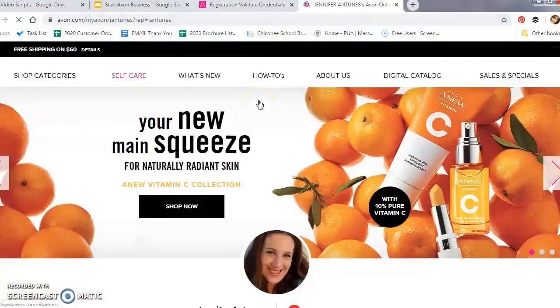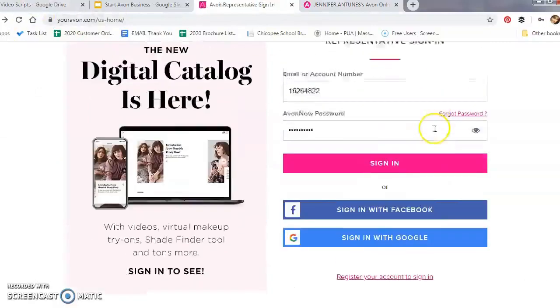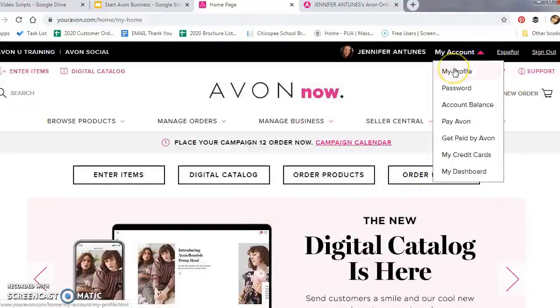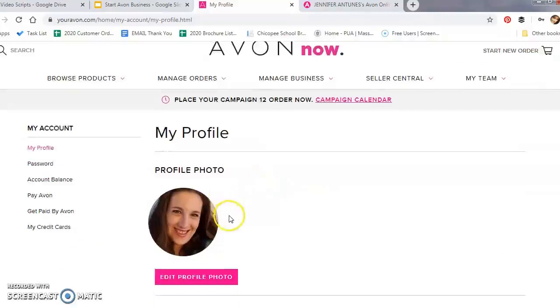As you can see, that link brings you directly to my online store. Once you've set up your Avon Now account, you can sign in and get started. Before you do anything, I recommend going to My Account and going through setting up your Avon Now account. Click on My Profile — in this section we're going to go over three areas: My Profile, Getting Paid by Avon, and My Credit Cards.